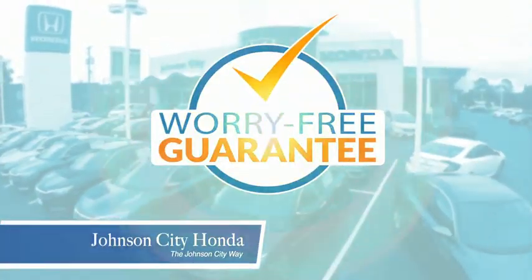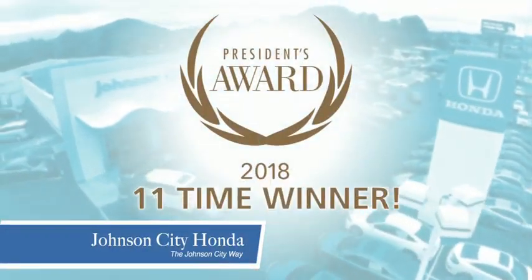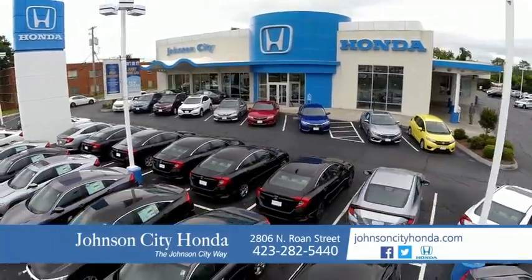All our vehicles come with our worry-free guarantee at no additional charge and car washes for life. There's a reason Johnson City Honda is the area's only 11-time President's Award winner — we love our customers and the great products that we sell. That's the Johnson City way. Johnson City Honda.